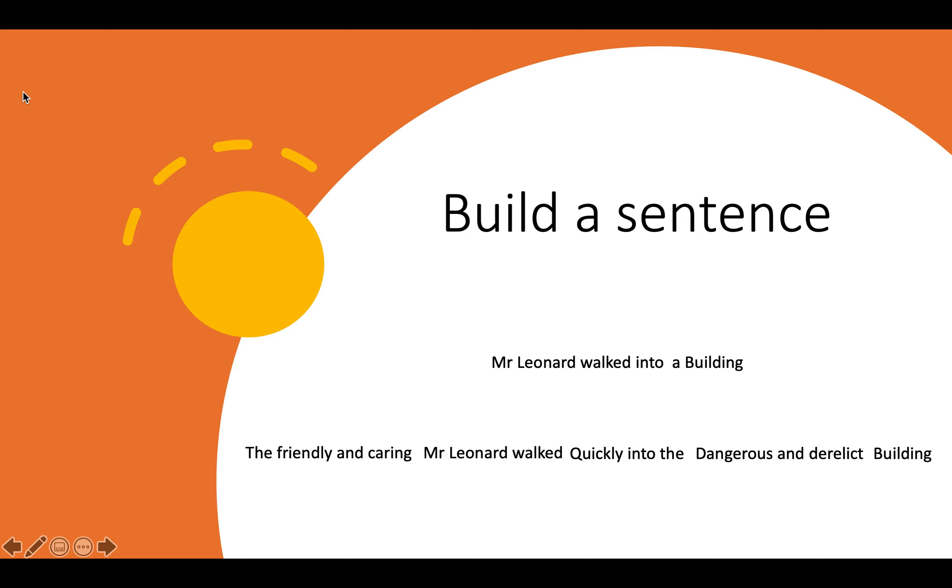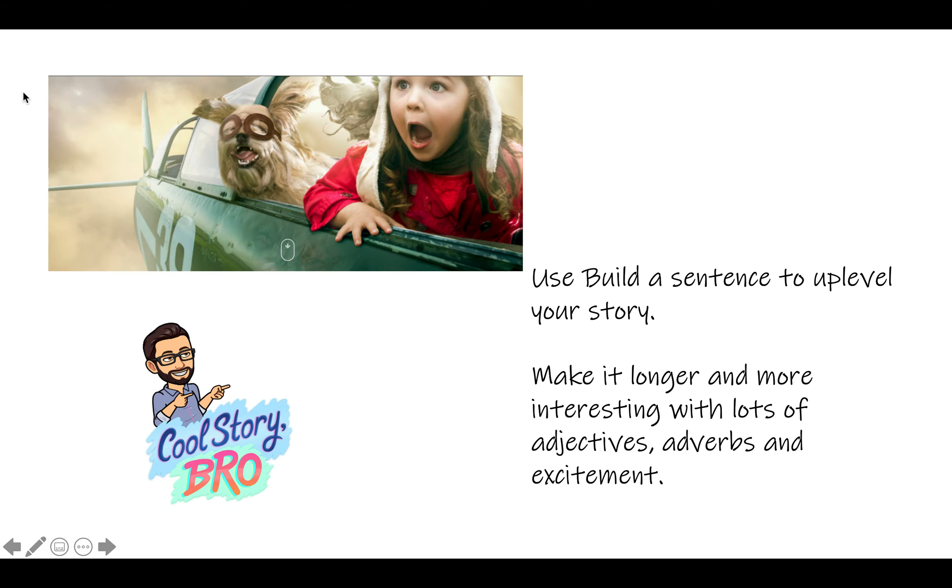I would like everybody to make sure that they've got a story by the end of this term that I can pass on — that would be amazing. Use 'build a sentence' to up-level your story. Make it longer and more interesting with lots of adjectives, adverbs, and excitement. If you're reading your story and you're bored, it's not a good story — add some excitement. Get Poppy and Jasper to go into a time warp, or get them to suddenly change into bears. Anything is possible — use your imagination and make that story extra exciting.